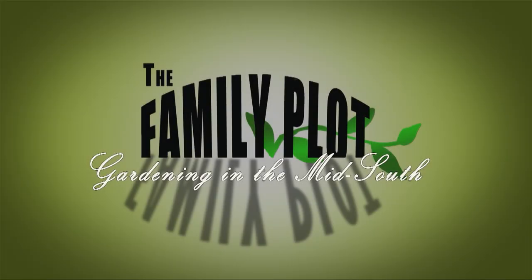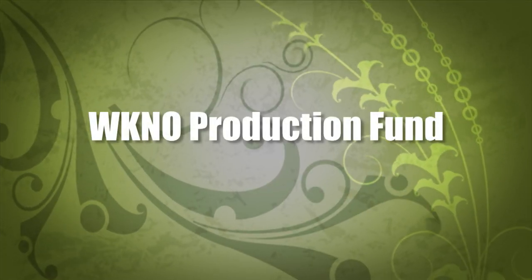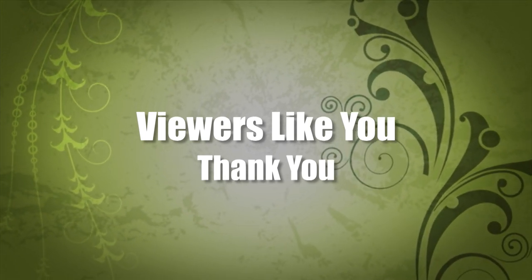Production funding for The Family Plot, Gardening in the Mid-South is provided by the WK&O Production Fund, the WK&O Endowment Fund, and by viewers like you. Thank you.